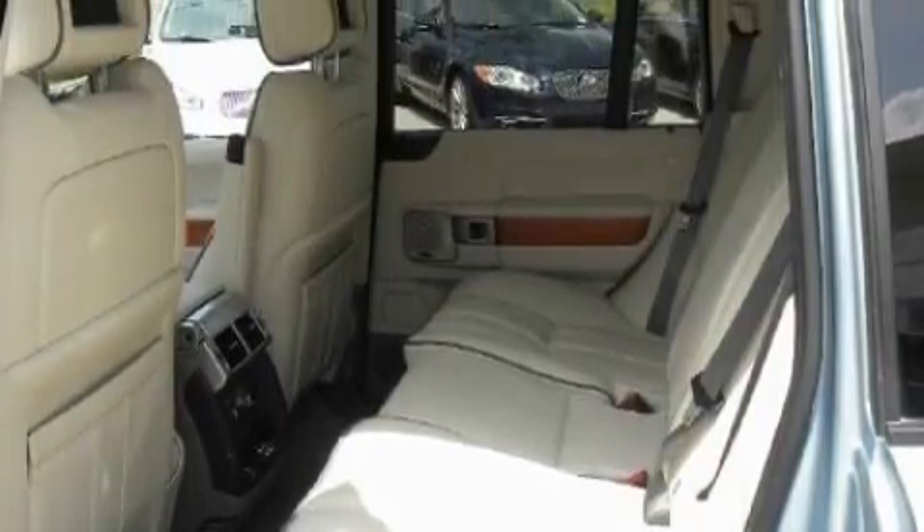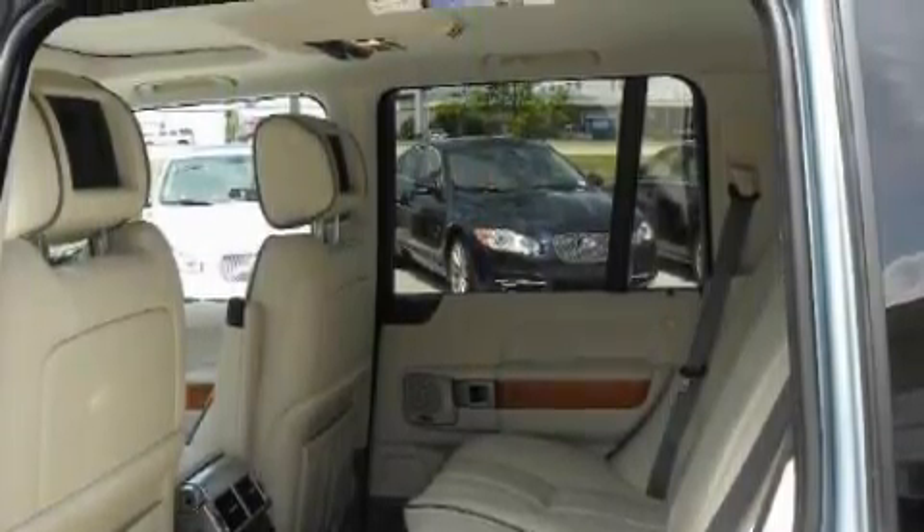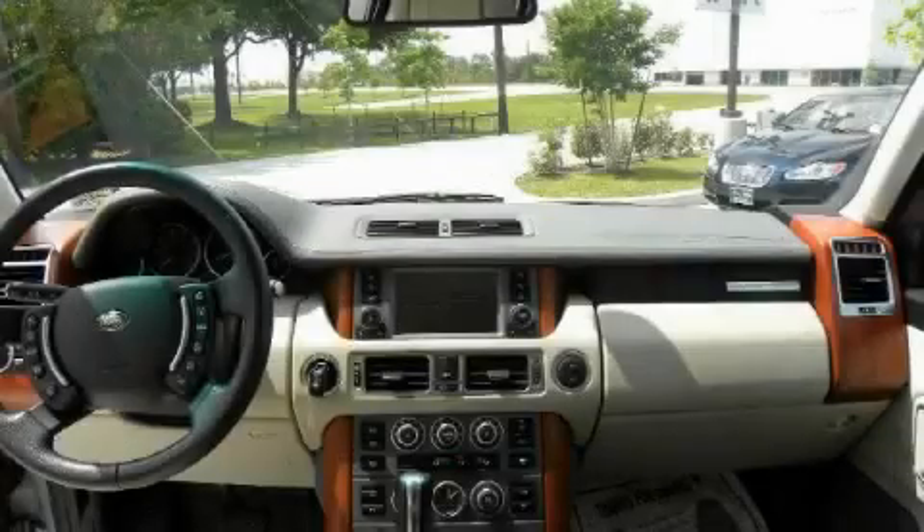This Land Rover features a ventilation system with a filtration system, a power driver's seat, a 14-speaker audio system, an RDS audio system, a low-tire pressure indicator, a brake assist system, and this vehicle has fewer than 23,000 miles on the odometer.